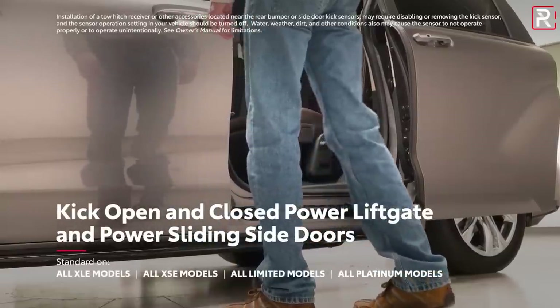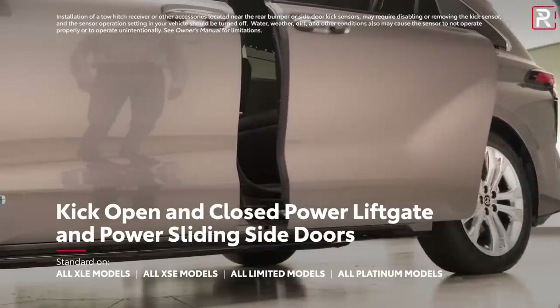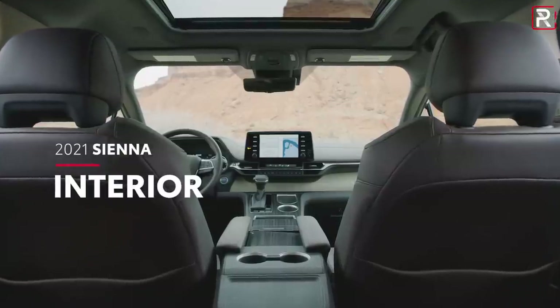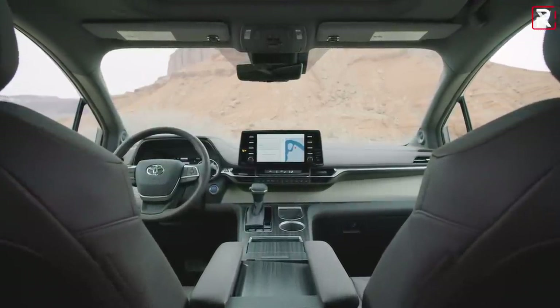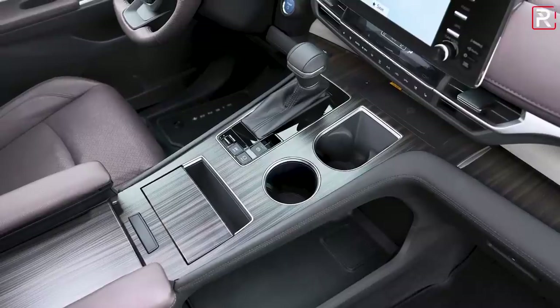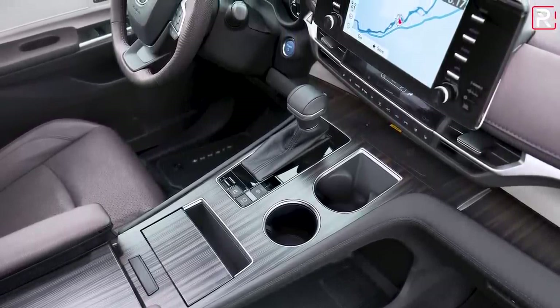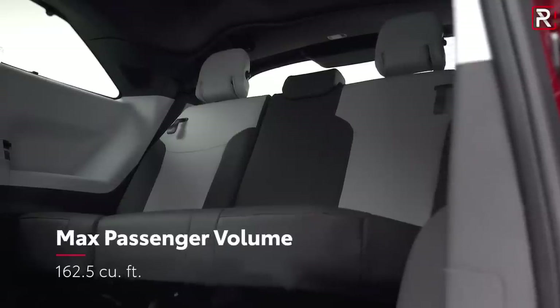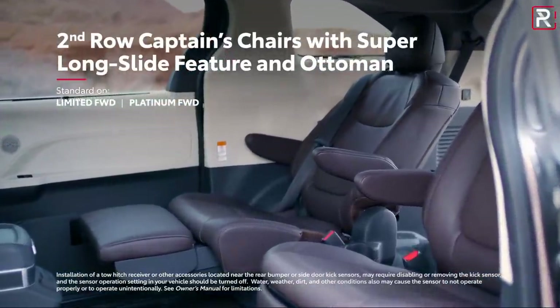People don't necessarily buy minivans for sleek styling or muscle under the hood — they buy minivans because these are family vehicles with a direct purpose. Toyota spent a lot of time on the interior of the all new fourth generation Sienna, and it has been totally elevated versus the previous generation. Previously, Siennas never really had really nice materials. If you go for the top of the line platinum grade, you have a bunch of new luxury touches on this van.